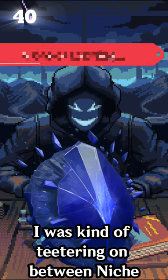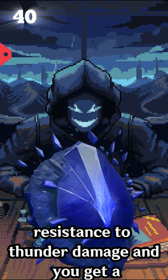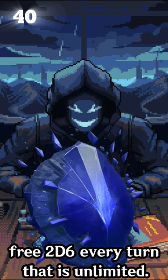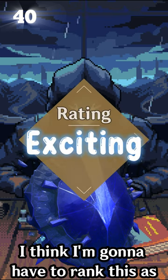I was kind of teetering between niche and exciting, but given that you also get resistance to thunder damage and you get a free 2d6 every turn that is unlimited, I think I'm going to have to rank this as exciting.